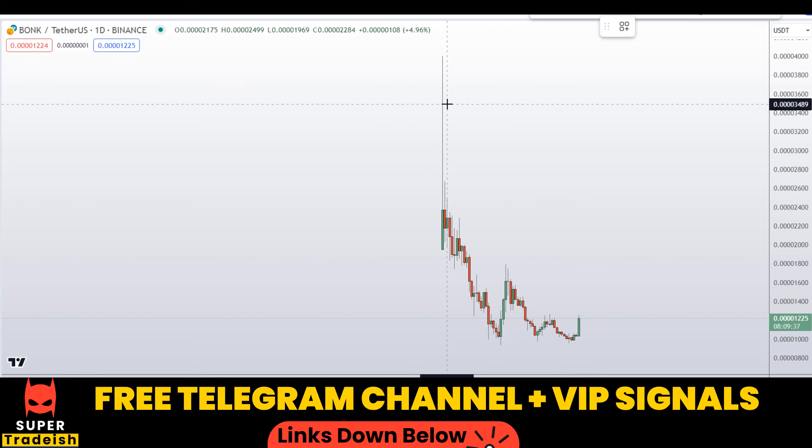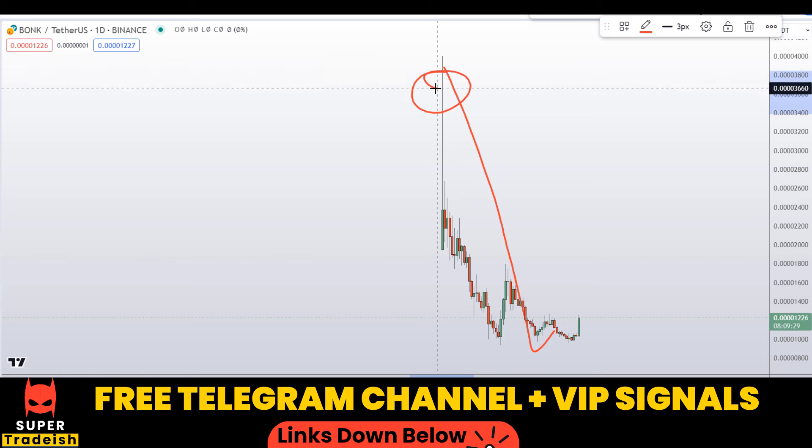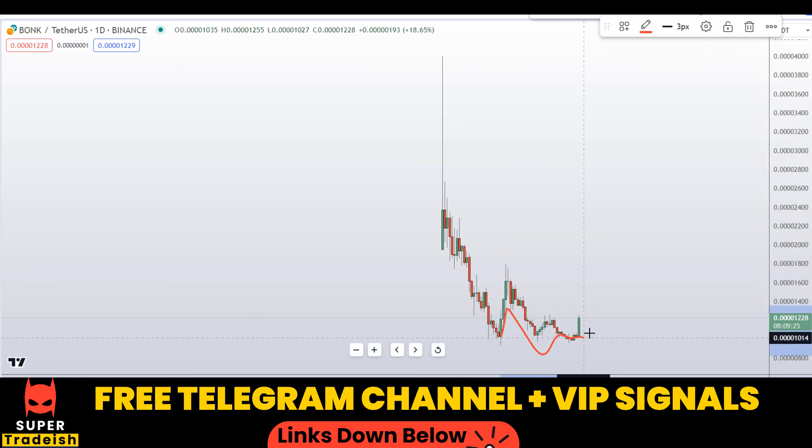As you can see, this coin was listed on the 15th of December last year, and after that it crashed. After the listing on the Binance exchange, it crashed. So right now it is forming a base right here.